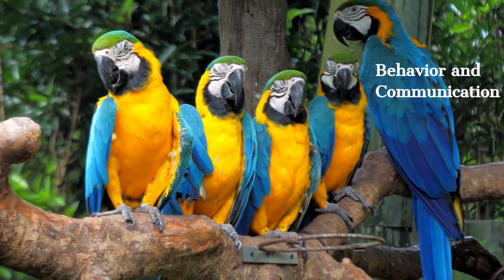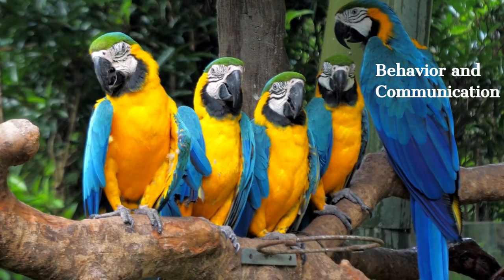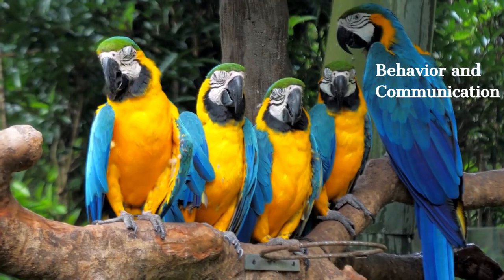Parrots are vocal and social birds. They communicate through various body movements, feather fluffing, feather vibration, and sounds. They also form social bonds by interacting with humans and other parrots.